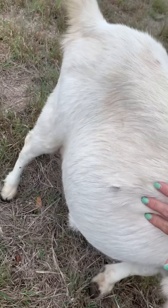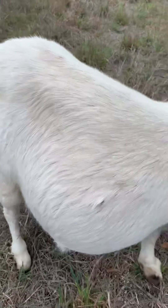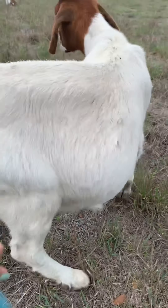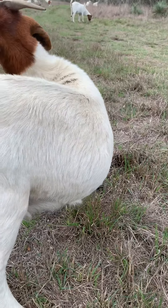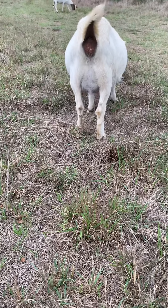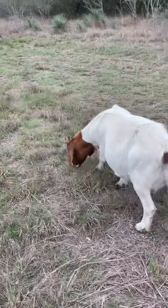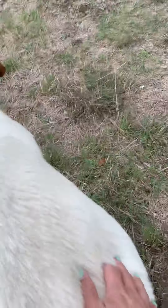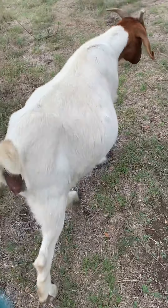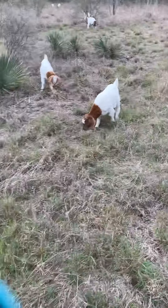This is Tinker Bell and she is actually pregnant. Some of the ways you can tell: you can see how fat she is right now — don't tell her. Another thing is she has a bag on the back of her that's getting full of milk for those babies. She doesn't want to be bothered right now, but if you mess with this part you can sometimes see the baby moving.